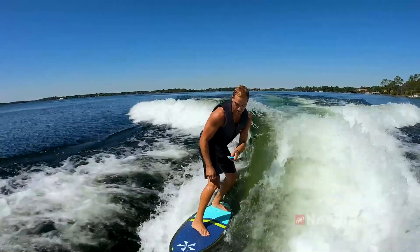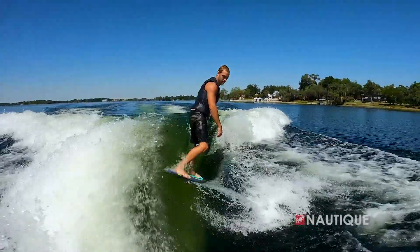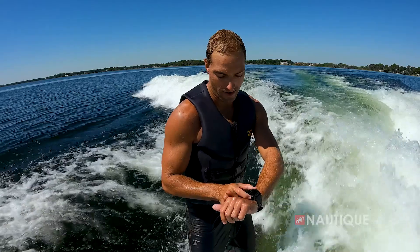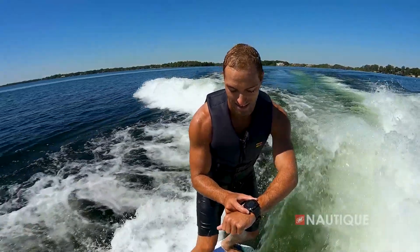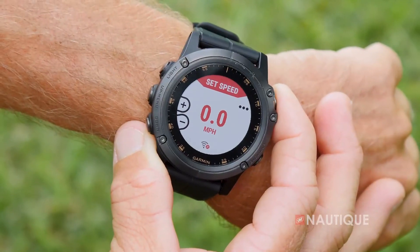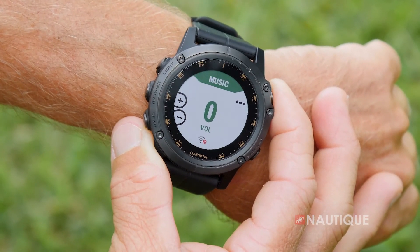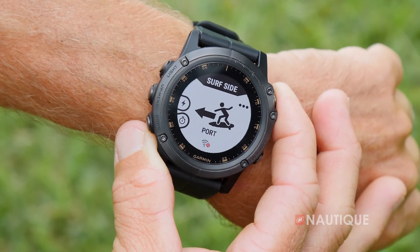Optional on all Super Air Nautiques is the Nautique Surf Select. This gives control right into the surfer's hands so they can go from one side to the other with the push of a button in an instant. Our team at Nautique has also designed an app compatible with a wide array of Garmin watches. This app allows a surfer or wakeboarder to control specific functions within the boat — speed, ballast shift, volume, surf side, as well as wake and wave shape — all from behind the boat.